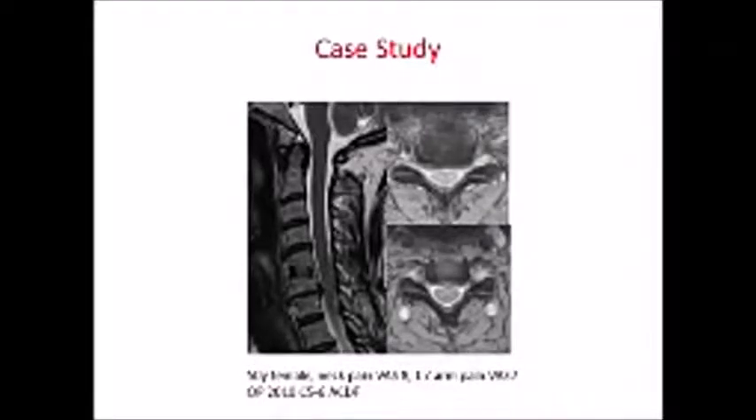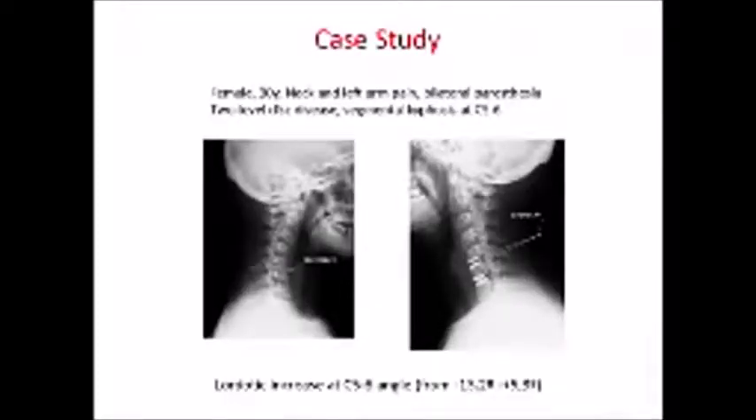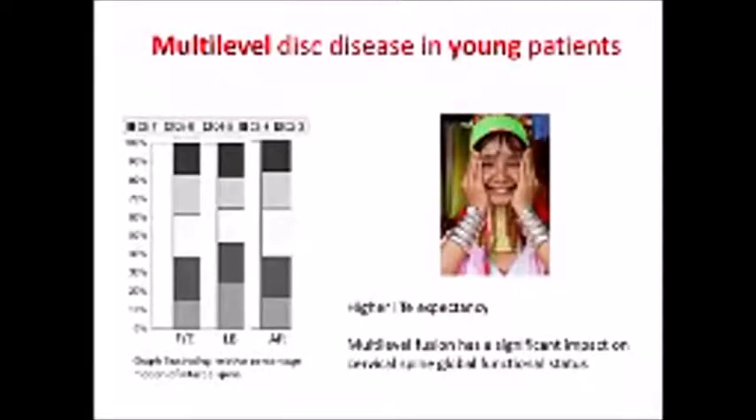Here are some cases. A patient who had a previous fusion, now presenting with two-level disease — nothing is better to solve a fusion problem than to use arthroplasty. This case has long-term follow-up. I don't agree that segmental kyphosis is a contraindication for ADR. Here is one of my patients with a kyphotic level standing for one year, and this is the result after the operation. I'm seeing more and more of these patients — multi-level disease, young patients — and I think it's a very good indication. These patients have higher life expectancy, and if you don't fuse all these levels, you might run into trouble later on.